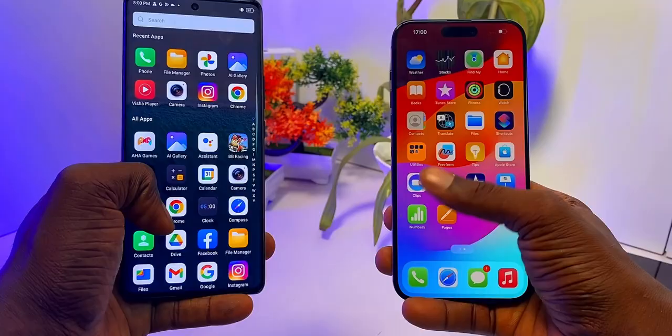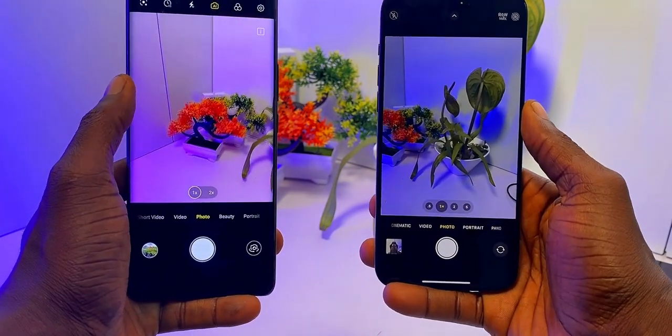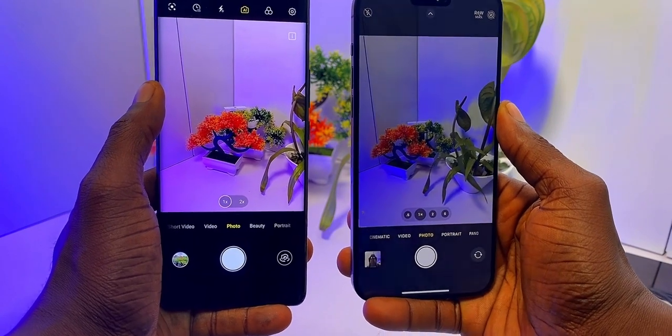There are lots and lots of reasons why the iPhone 15 Pro Max is better than the Itel S23 Plus: gaming ability, processing power, security, display, and even audio quality. If we decided to get into every one of them, we might run out of data. Tell me what you think. Click this video to watch the full review of the Itel S23 Plus. That's it for now. See you in my next video.